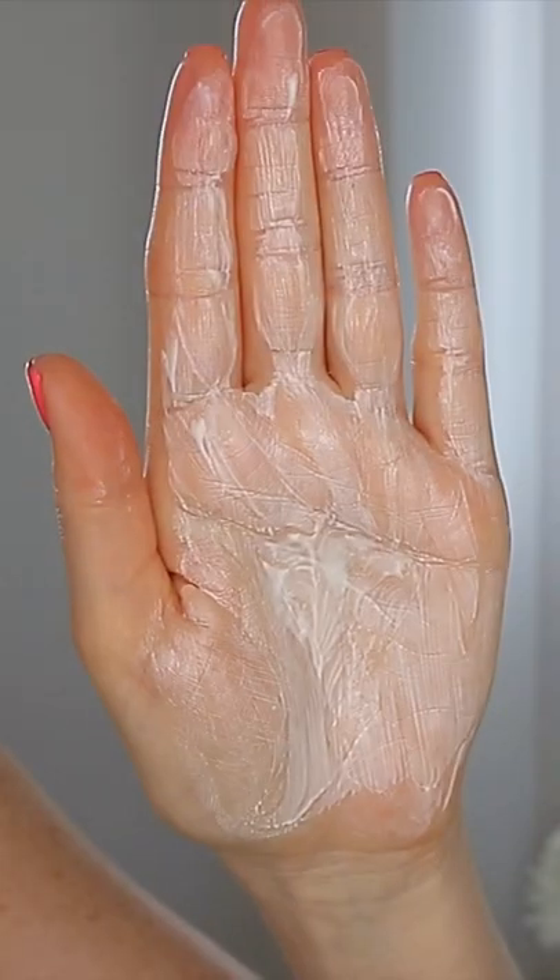It has a beautiful lightweight texture and it's actually suitable for the face and body. Initially this did have a very slight white cast, but it did sink in pretty quickly, leaving my skin feeling hydrated, protected all day — and look at that pretty glow!